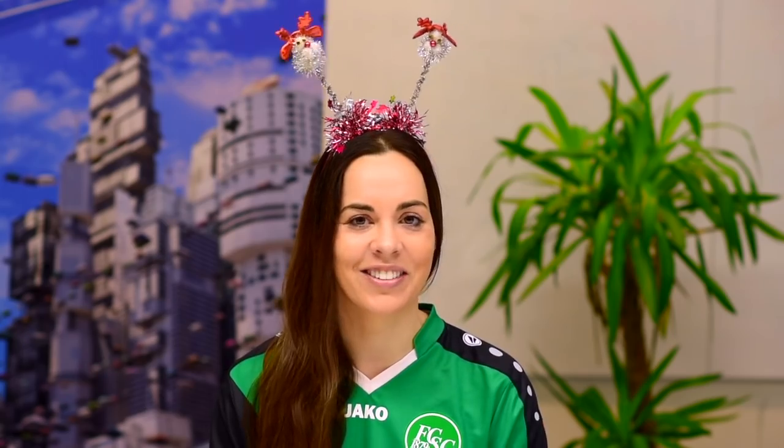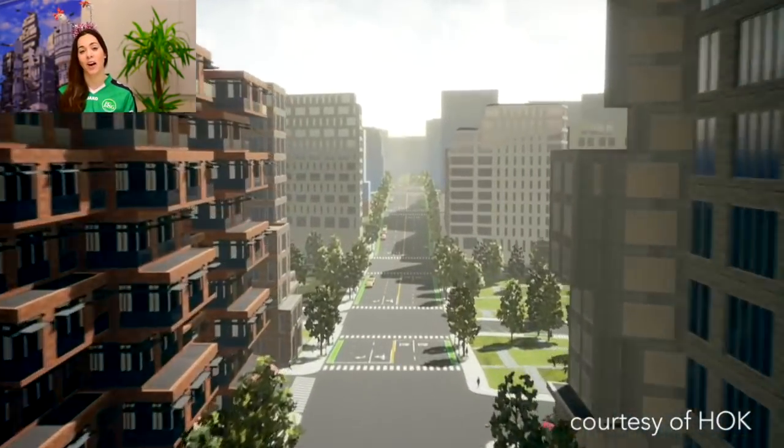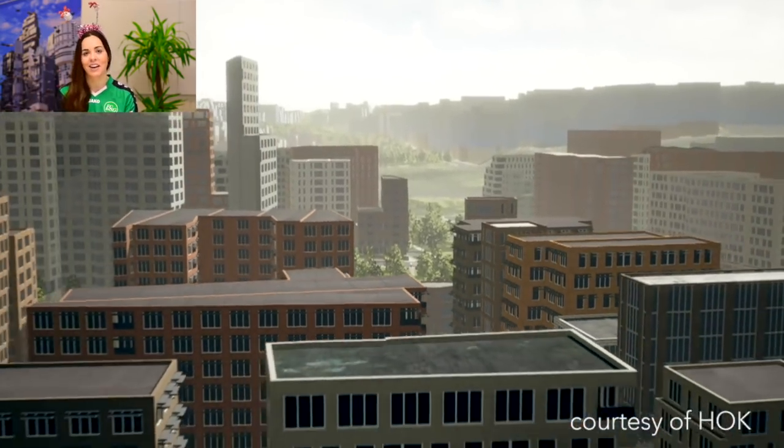Number two: CityEngine to Unreal Engine. It's a huge privilege to be able to collaborate with high-profile companies like Epic Games and HOK, and we're really looking forward to other collaborations of this kind in the future.